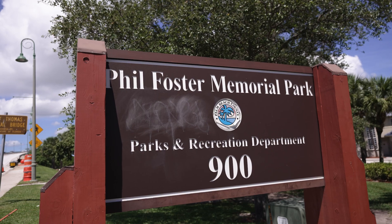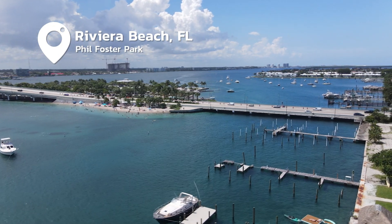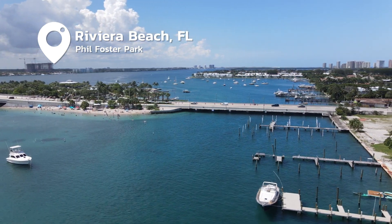Oh my god. Florida in August — it is warm out. So today we are here at Phil Foster Park just north of West Palm Beach. This is a very popular diving and snorkeling spot called Blue Heron Bridge.